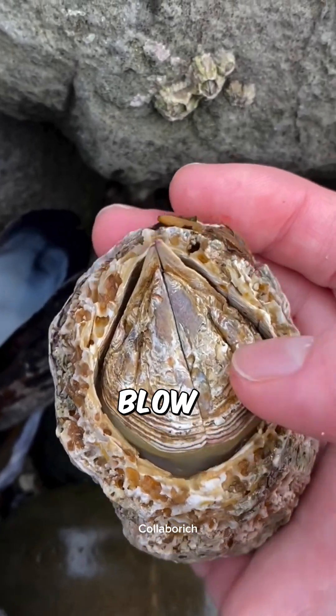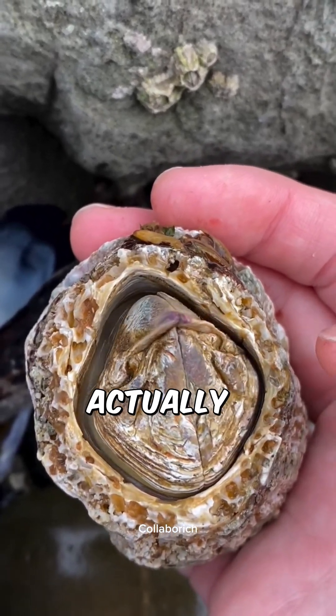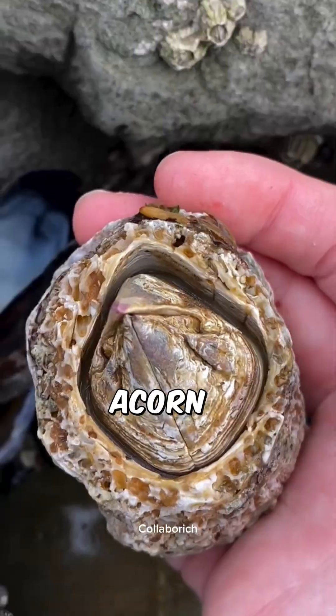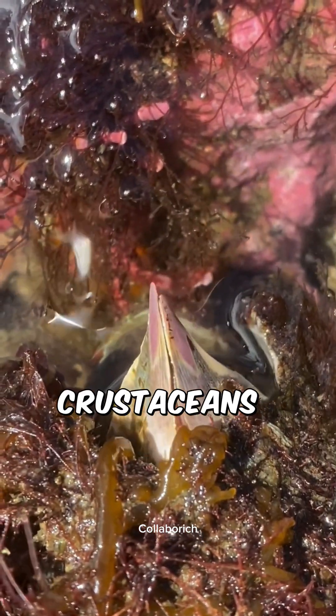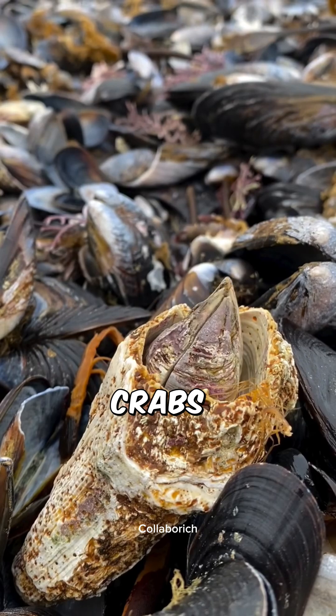If barnacles creep you out, this might blow your mind. Did you know barnacles can actually move? This right here is a giant acorn barnacle, and they're one of the most surprisingly mobile species out there. Barnacles are crustaceans, which means they're cousins to crabs, lobsters, and shrimp.